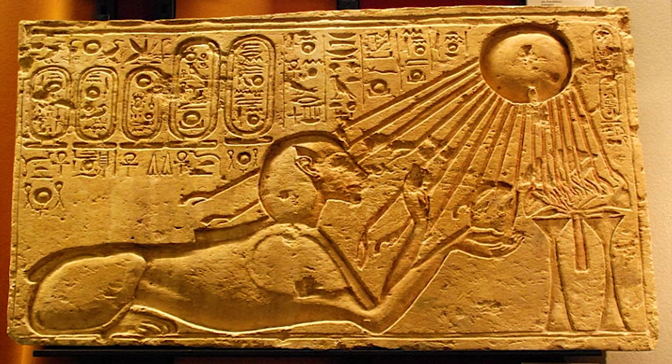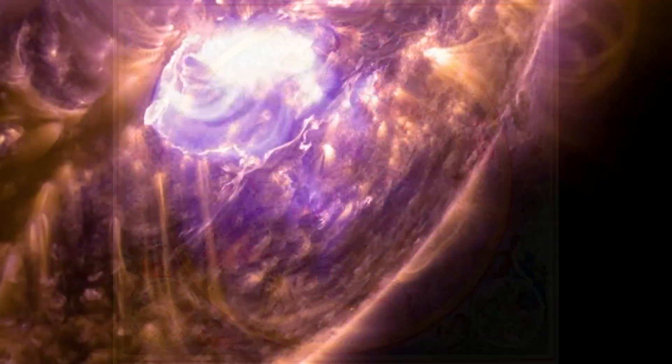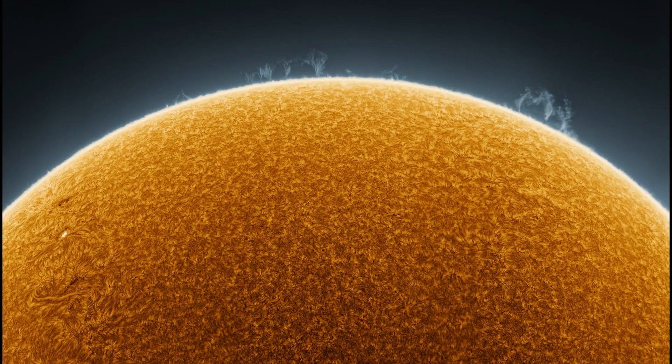As we journey through its ferocious atmosphere, what do you think awaits us there? If it were up to you, which fascinating phenomenon about the sun would you want to discover first? Feel free to share your thoughts in the comments below.